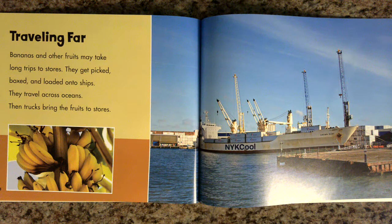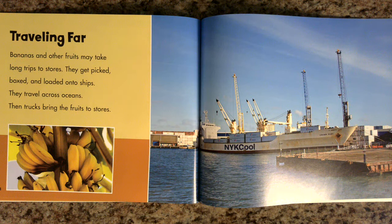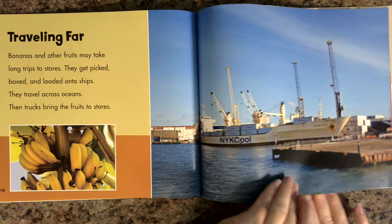Traveling far. Bananas and other fruits may take long trips to stores. They get picked, boxed, and loaded onto ships. They travel across oceans. Then trucks bring the fruits to stores.